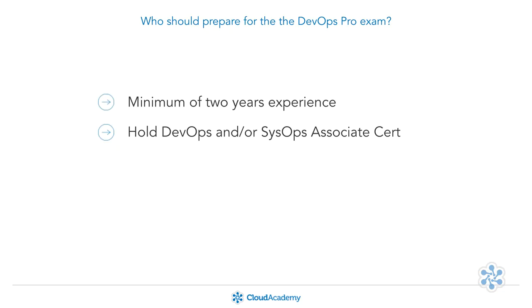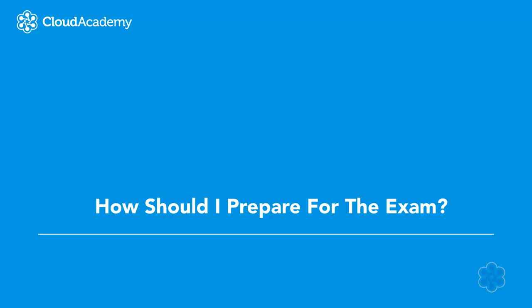Who should prepare for the exam? In general, the exam is targeted towards practitioners with at least two years of experience in the specific skills of technical expertise in provisioning, operating, and managing distributed application systems on the AWS platform. This includes people with high-level distributed systems and automation experience, and is further restricted to those who already hold at least the Developer Associate Certification and/or the SysOps Administrator Associate Certification.